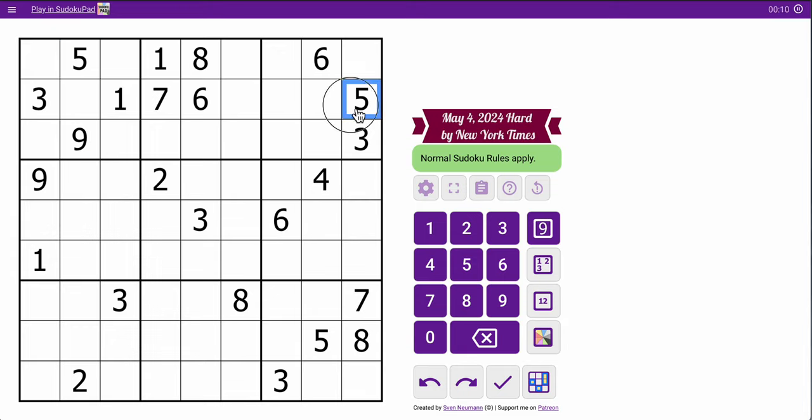I've got two 5s in rows 1 and 2, so I can place a 5 in row 3 someplace. I've got two 1s in rows 1 and 2, so I can place a 1 in row 3. And I can place a 6 in row 3 also.